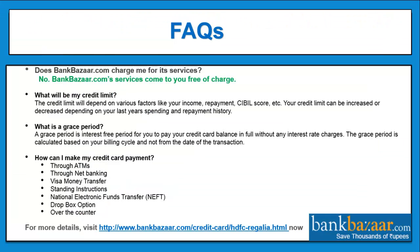FAQs. Does bankbazaar.com charge for its services? No, we come to you free of charge and will never charge you for any service. How can I make my credit card payment? You can make payments through ATMs, net banking, Visa money transfer, standing instructions, national electronic funds transfer, dropbox option, and over the counter.